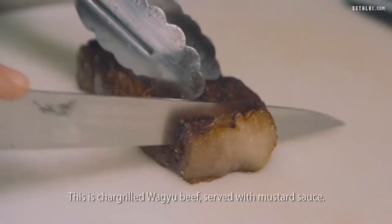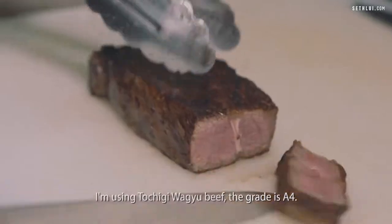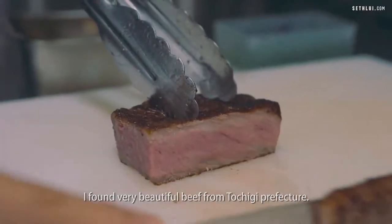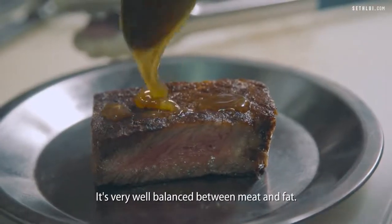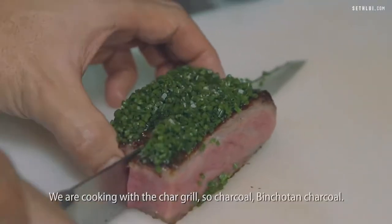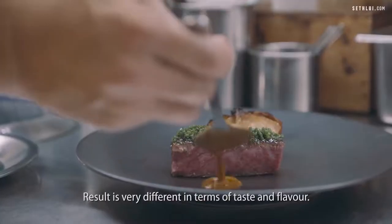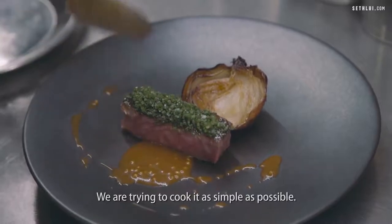This is char-grilled wagyu beef served with mustard sauce. I'm using Tochigi Wagyu beef, grade A4. I found very beautiful beef from Tochigi Prefecture — it's very well balanced between meat and fat. We cook it with char-grilled Binchotan charcoal. The result is very different in terms of taste and flavor. We try to cook as simply as possible.